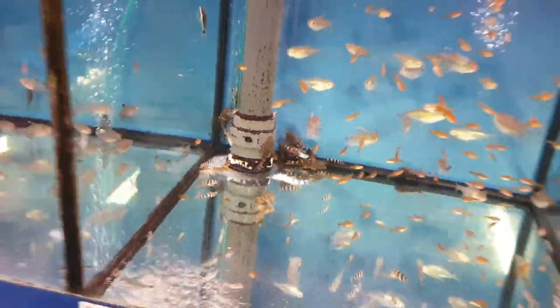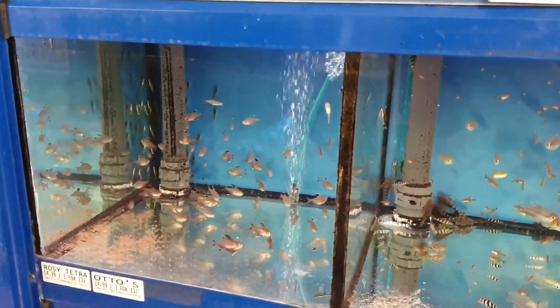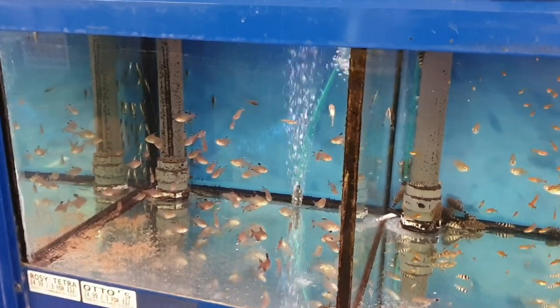One of our most popular algae-eating fish is the clown plec — they only reach four inches or so but are really hardy. Next to these are otocinclus, which are wonderful for planted tanks. If you've got a nice planted tank and you want something to eat the algae or a smaller nano tank, ottos only reach an inch or so — cracking little fish for community tanks.